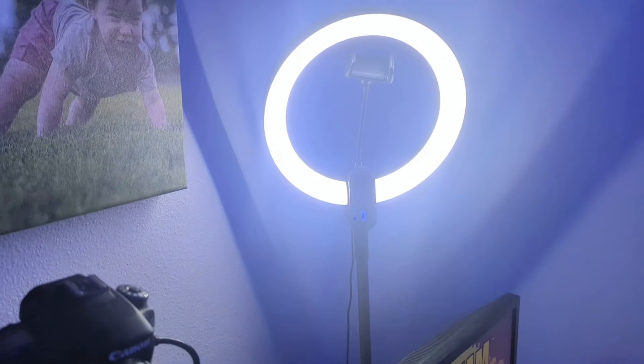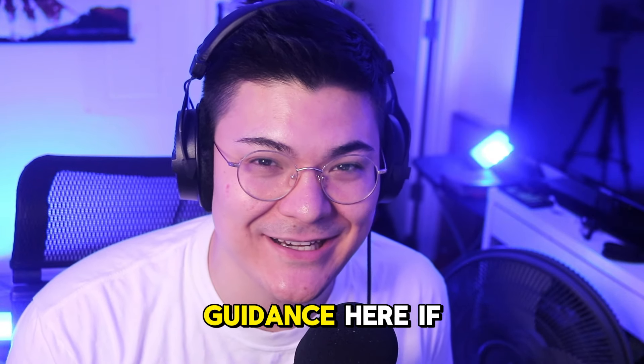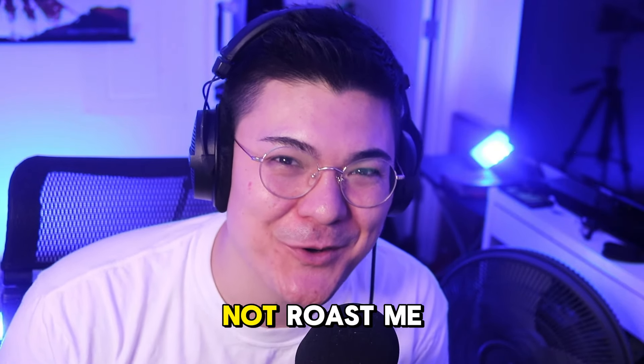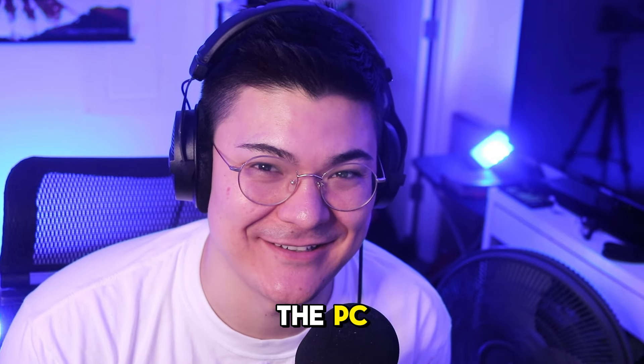I do have a ring light over there — there's nothing special about it. I needed a ring light so I bought one. No advice or guidance here: if you need a ring light, they're pretty much all the same. Now please do not roast me for my cable management, but it's time to show off the PC — I built this thing myself.